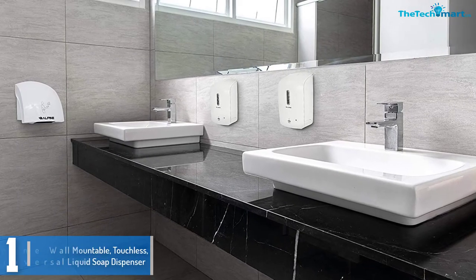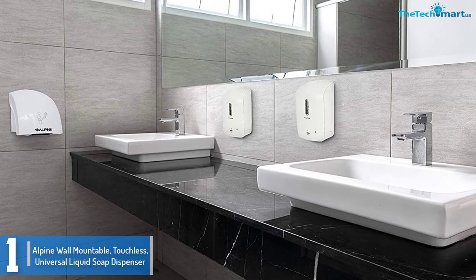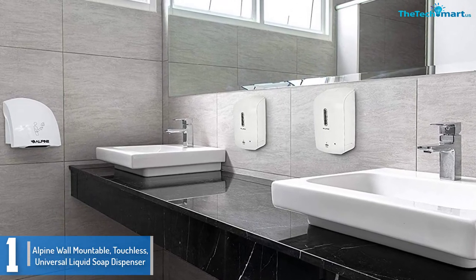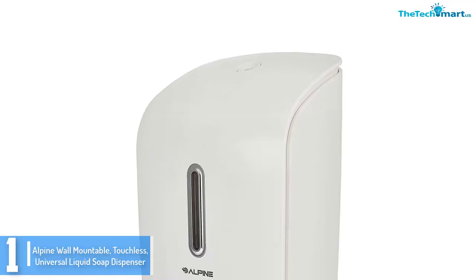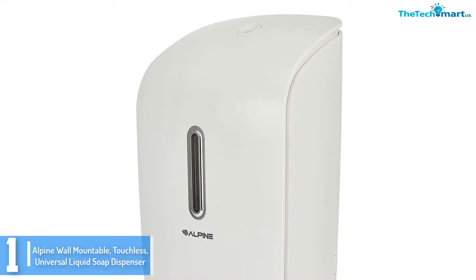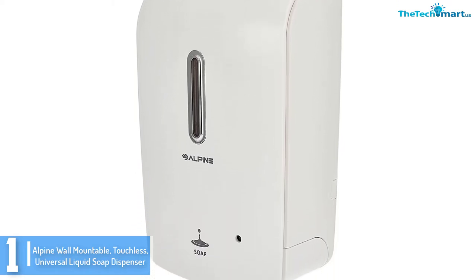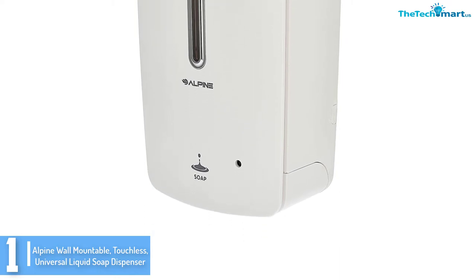And finally, at number 1 we have the Alpine wall-mountable touchless universal liquid soap dispenser. Working with most free-flowing liquid soap, the Alpine soap dispenser will make a decent choice for homes and public use in warehouses, schools, restaurants, hospitals, offices and others.